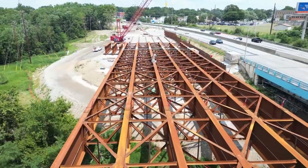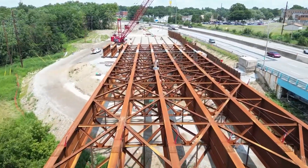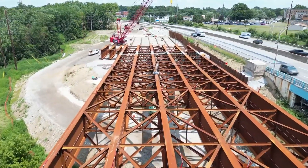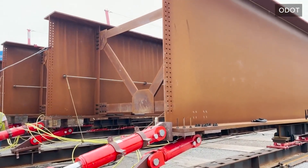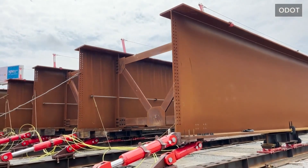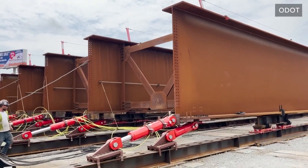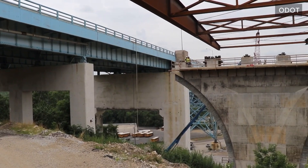ODOT says for the first time they're using a construction method called bridge launching, where crews build the bridge in sections on the ground, elevate those sections, and then slowly roll each section from one pier to the next into its final position. And yesterday, the first section of the bridge, about 200 feet long, was launched into place over the course of about five hours.